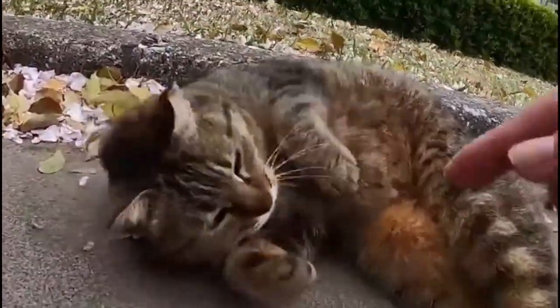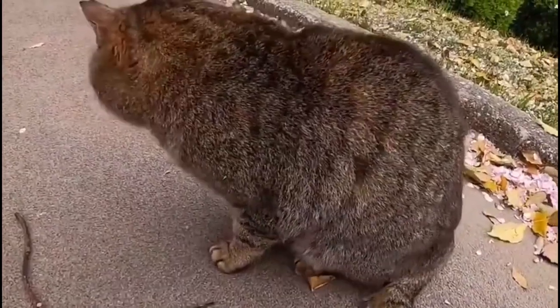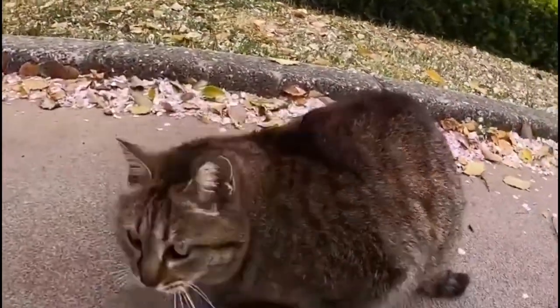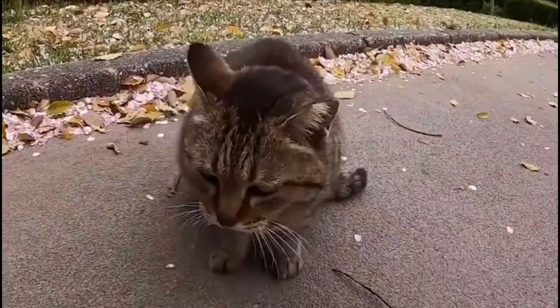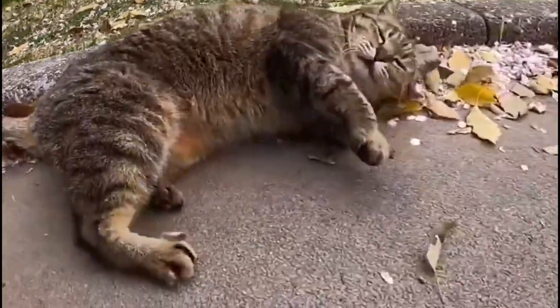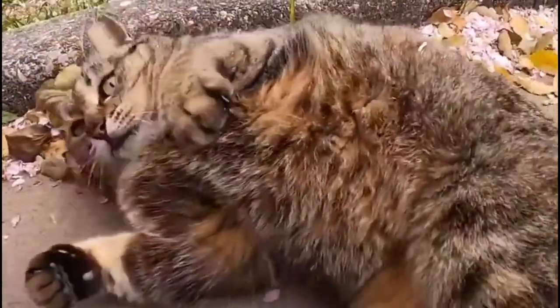Let's take a further look into the Dragonli cat's physical characteristics. The Dragonli displays a unique golden-brown broken mackerel tabby pattern, distinctive ear tipping, large round almond-shaped luminescent yellow-green eyes, and a solid full-bodied stature reminiscent of its wild nature origin.